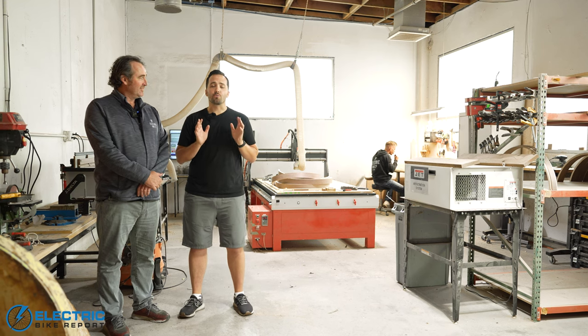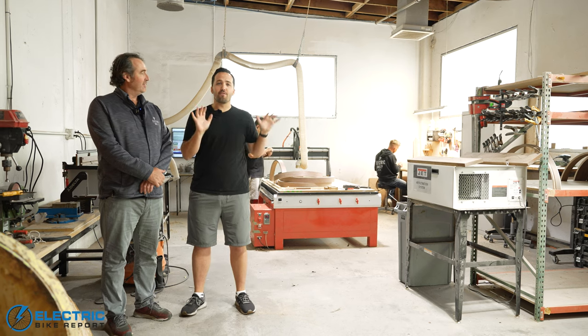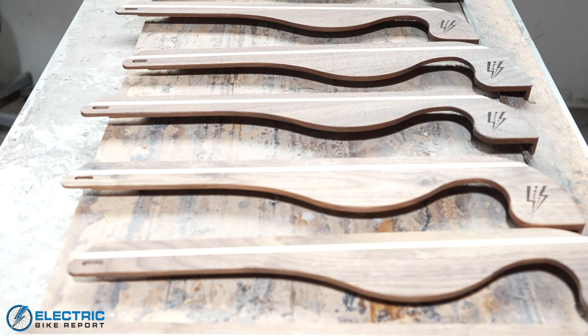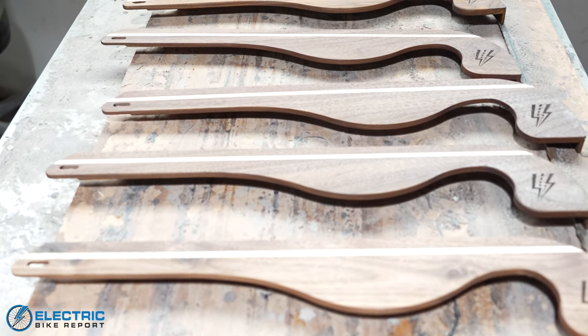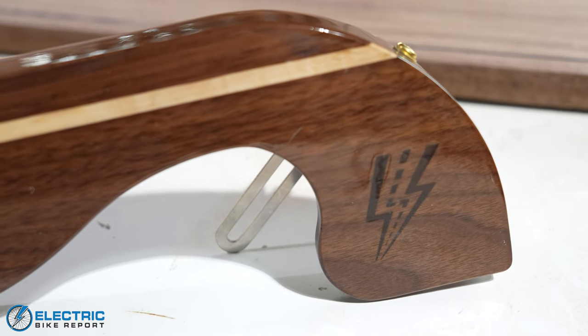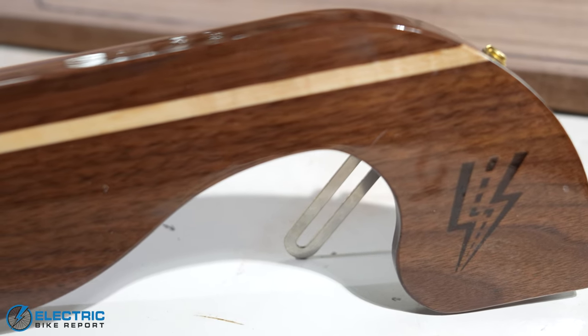Of all the really cool customization that you can do with an Electric Bike Company bike, this is perhaps my favorite area of all — because this is the woodworking area. What you guys do here is just so awesome because you have some custom fenders and chain guards made from wood. It's just such a beautiful thing to see. Tell us a little bit more about that process and how you guys started putting those on the bikes.